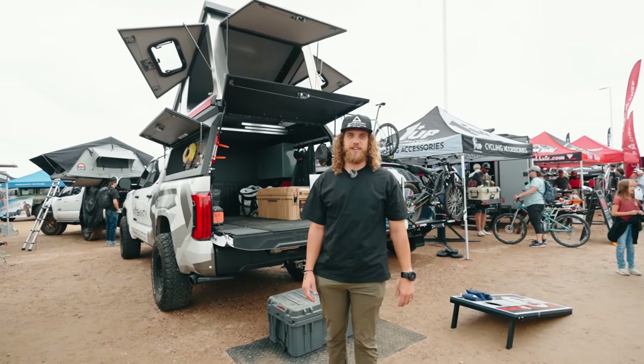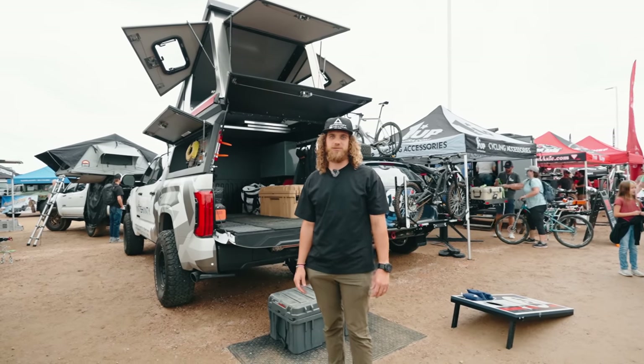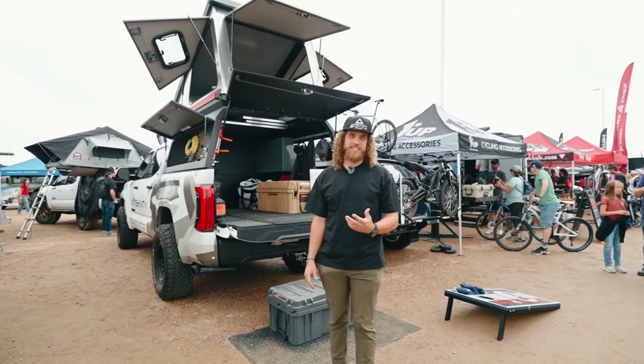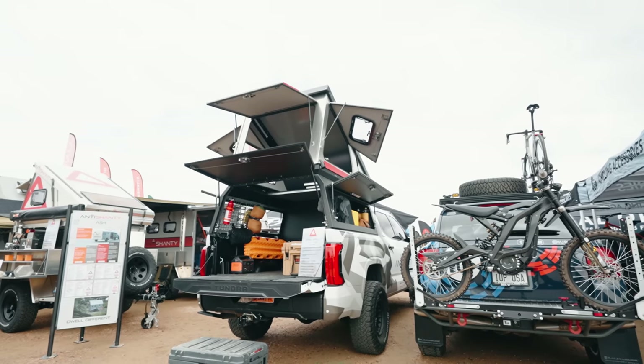In today's video, we see nine truck campers from Overland Expo Mountain West. Hey everyone, this is Taylor from Antishanty. We're here at Overland Expo Mountain West 2023 in Colorado. We are releasing two new products at this show and we're really excited about them. One of these products is our Dwell Shell.